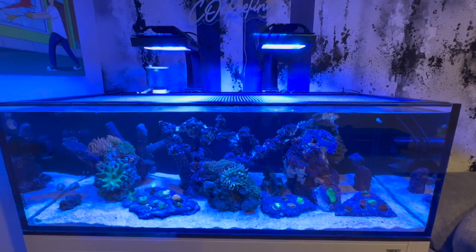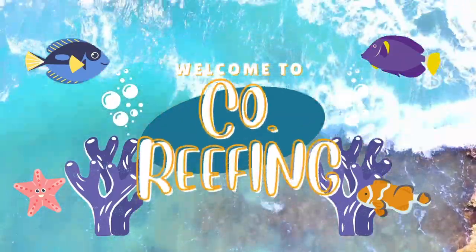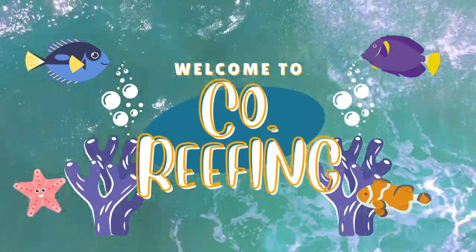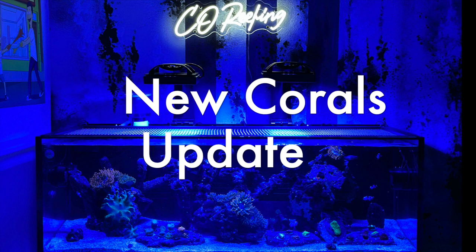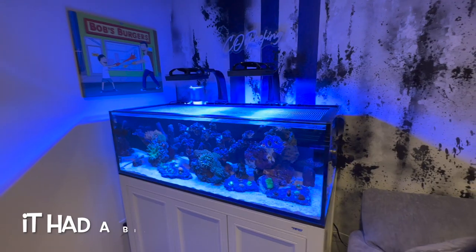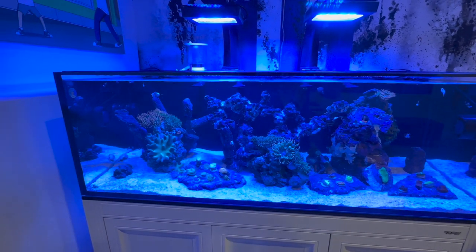Yo, what is up guys, co-reefing here. Thought I'd update you guys on some of the coral that I've gotten recently, and also that really cool light that my sister got me. You can still kind of see it in the video, so I just won't have it on for now. Like I was saying, I do want to update you guys on some of the corals that I've gotten.